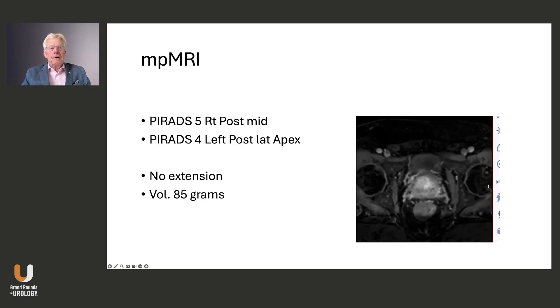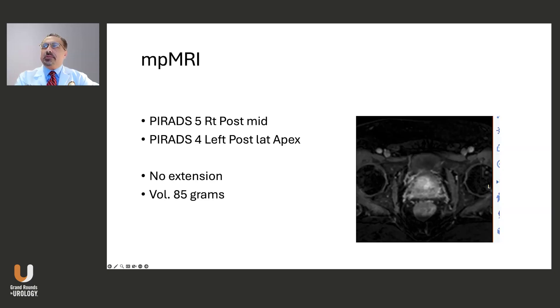So Sharif, here's the MRI. I want to point out that none of the faculty members have seen these cases except their own before — Sharif has seen some of the images. So we have an MRI here. Pretty straightforward — it doesn't look like there's much going on other than the lesion in the right posterior mid. It looks like a PIRADS 4 at the left posterior lateral apex as well.